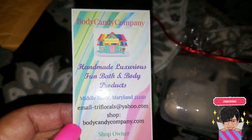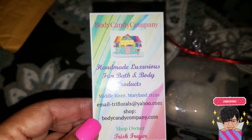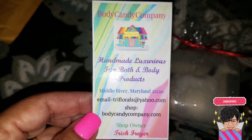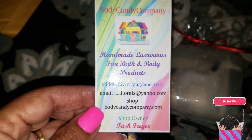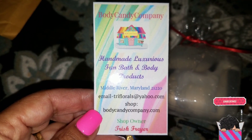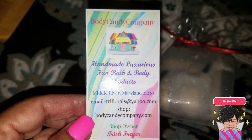We're on to Body Candy Company — here is their card. I do love the products from Body Candy Company. If you recall, I did a demo of her light-up fireworks bath bomb and she also had an American flag bath bomb — you can look those up in the playlist. Today I have new stuff and she also sent some freebies, so let's take a look.